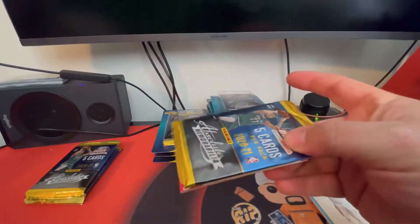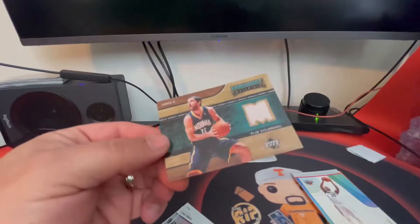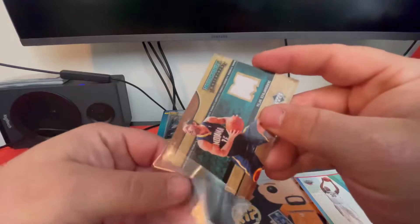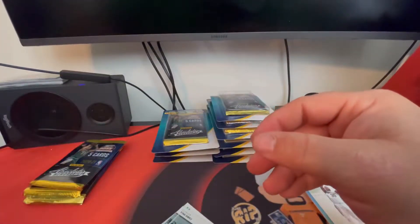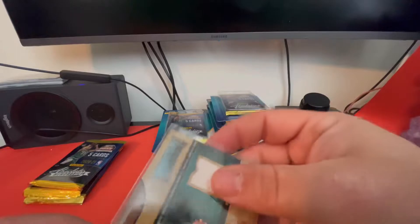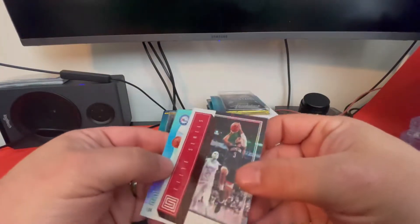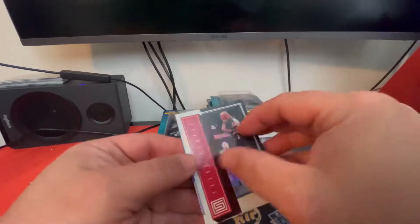Peja. On the loose cards, is that all they put in there — Peja Stojakovic jersey cards? That's three of them now. Good grief. That's crazy. The other cards were a Chris Paul on the elite series and a Landry Schmidt rookie card.